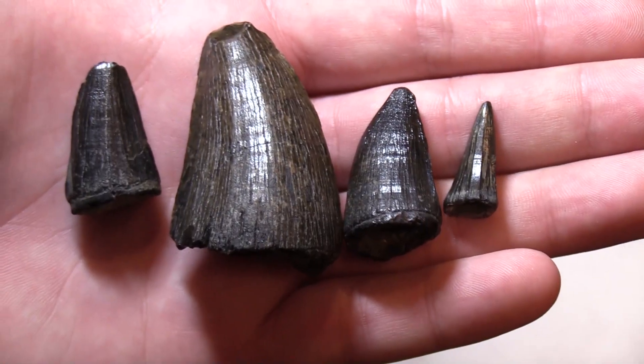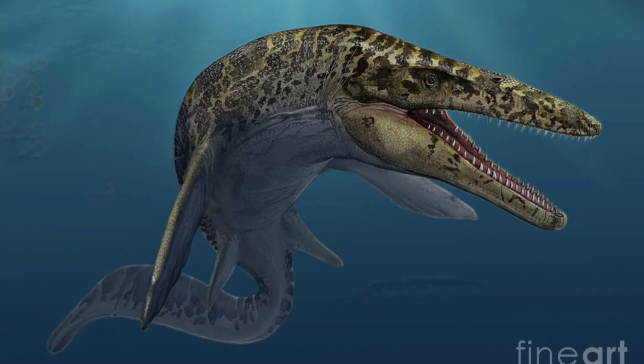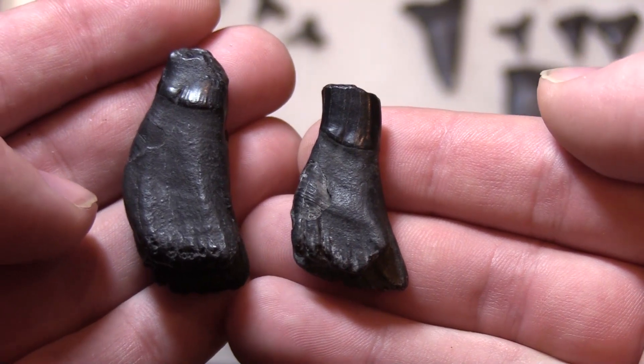It blows my mind that I was able to find these teeth alongside modern day shark teeth. This guy was essentially a dinosaur. Finally, the last Cretaceous age fossils we have are these sawfish teeth.